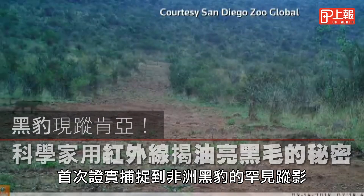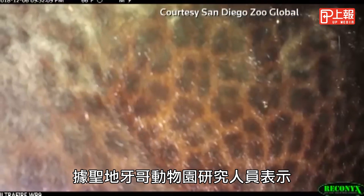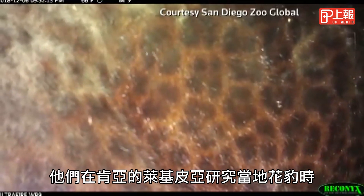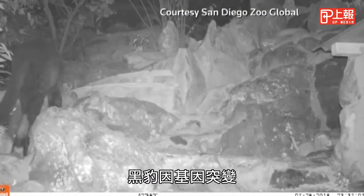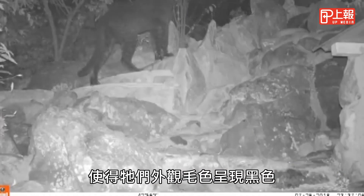This is the first confirmed sighting of a rare African black panther in nearly a century. That's according to researchers from the San Diego Zoo, who were studying ordinary leopards in Kenya's Laikipia County when the elusive cat made its debut. Black leopards, which are also called panthers, carry a gene mutation that makes their coats black.